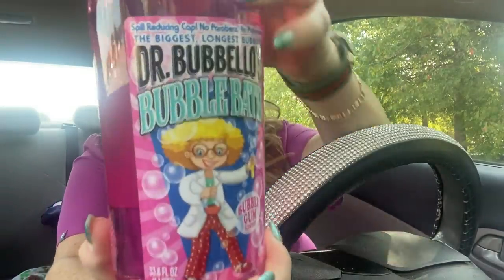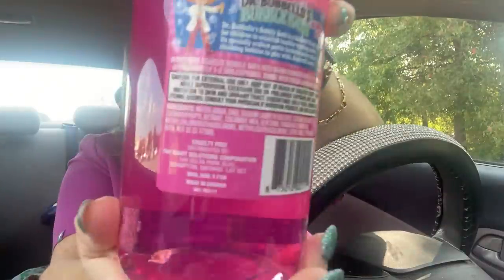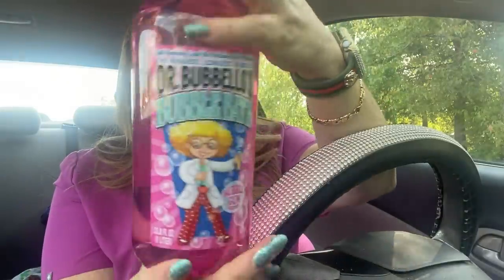Let's start with something a little easy but I was excited about this too. This is Dr. Bubble O's — it's bubble bath. It says spill-reducing cap, no parabens, the biggest longest bubbles. This one's bubble gum scented and it's 33.8 fluid ounces. I did smell it and it smells so good. So I got the bubble gum scented one.